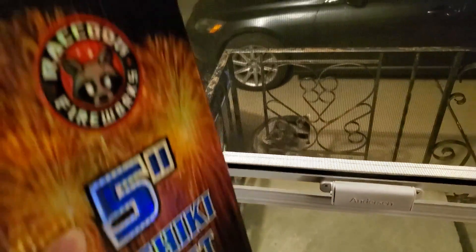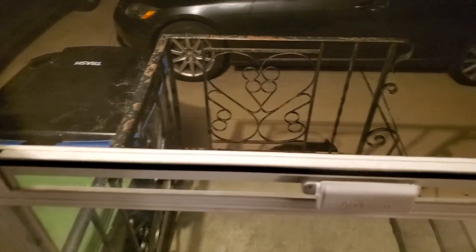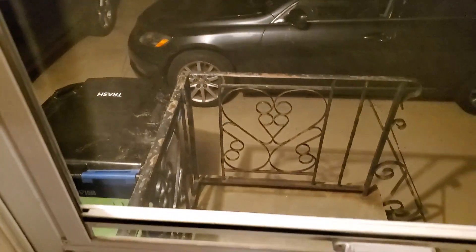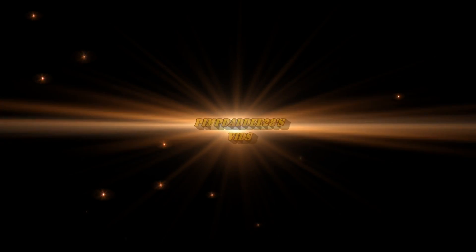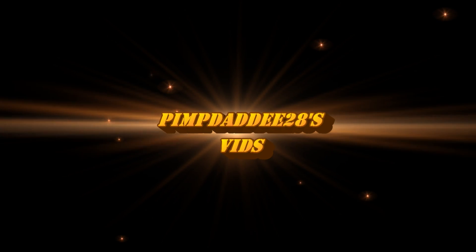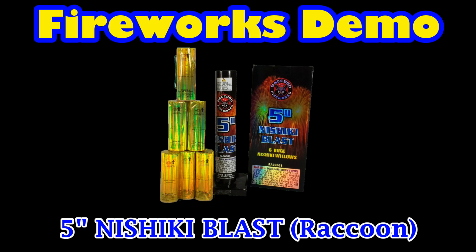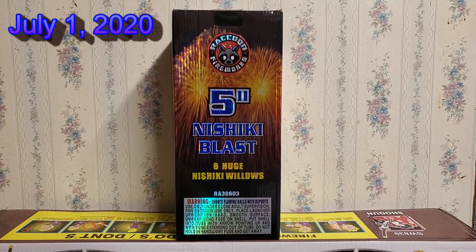Okay Mr. Raccoon, I know what you came for - you came for my Nishiki blast shells, but you ain't getting them. Ain't no way you getting these shells. That's right, scamper along - these are my shells. What is up fellow pyro fanatics?